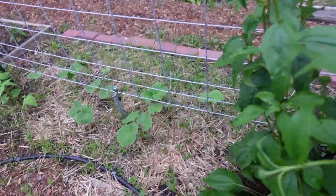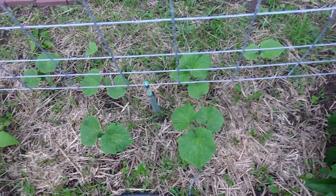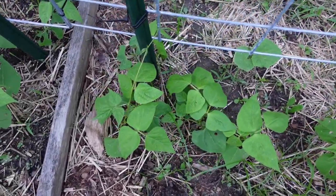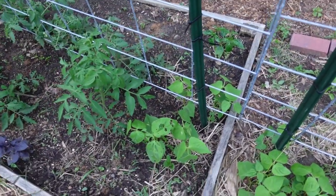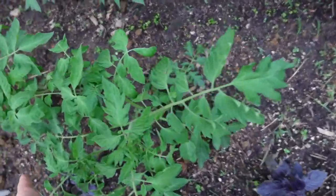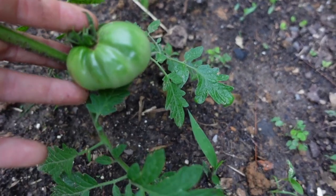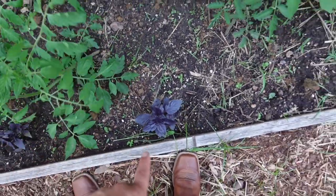On this trellis we have a whole bed full of cucumbers — definitely pickles happening. I've got some random little pole beans I tried to fit in the corners over here. Another bed of tomatoes — it looks like I've tied some of these up but some are ready for more support, so that's on the to-do list. These ones are fruiting nicely too, so I hope I can keep them happy.